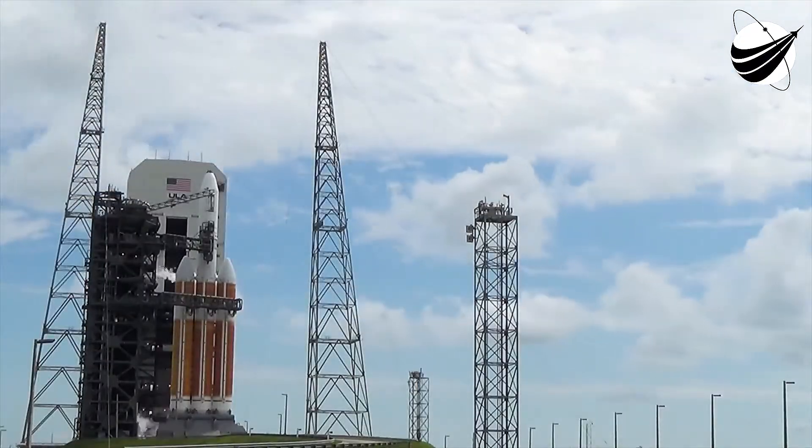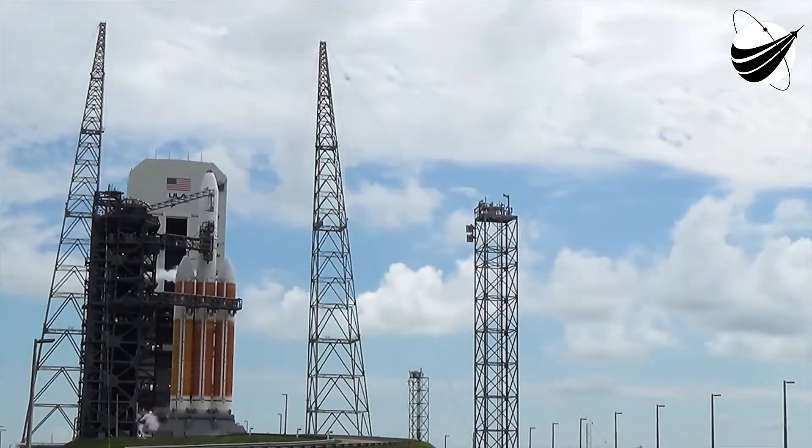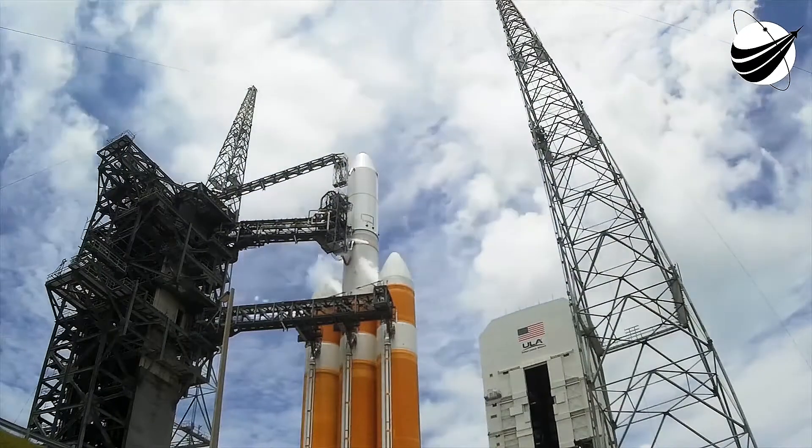I'm Jennifer Fisher and this is Solar 60. I'm here at Cape Canaveral Air Force Station's pad SLIC-37B, where United Launch Alliance has erected the Delta IV Heavy rocket. The Delta IV Heavy is an expendable launch vehicle, the largest type of the Delta IV family.